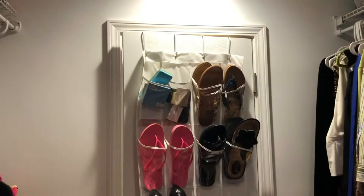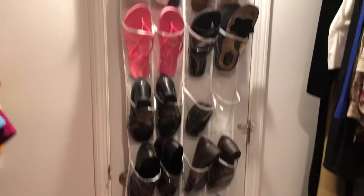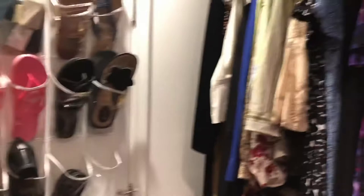Starting at my closet door, I've got a bunch of shoes and things. The shoes are fine but I've got lots of little knickknacks and accessories in here that I need to work through. Honestly, some of my shoes have probably seen better days, so I might do well to just reevaluate and double check everything.